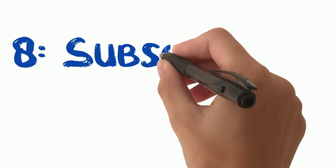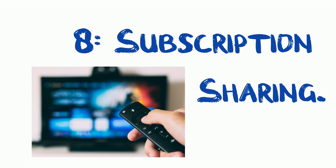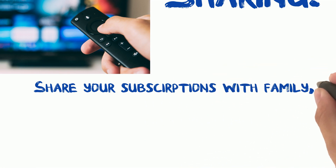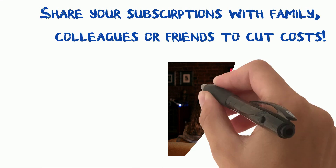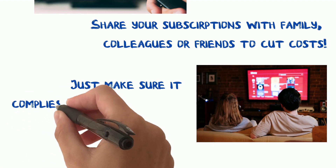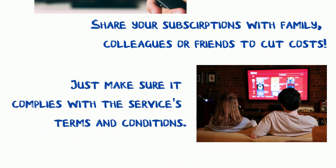Tip 8: Subscription sharing. Following up from tip seven, tip eight is all about sharing tech subscriptions. Many tech services like streaming platforms and cloud storage allow multiple users on one account. Consider sharing your subscription with friends or family to split the costs — you all get to enjoy premium tech services without the full price tag. Just make sure it complies with the service's terms and conditions.